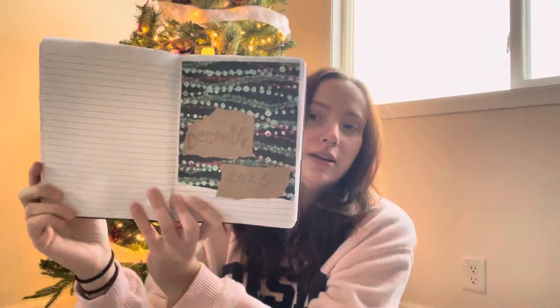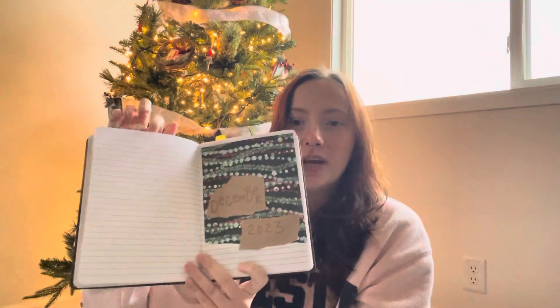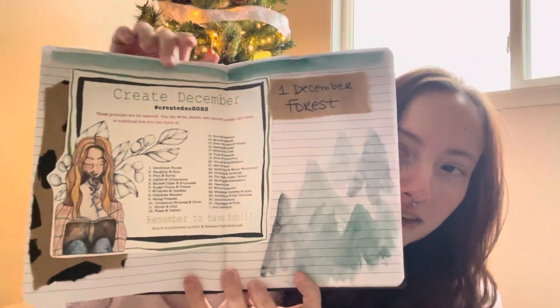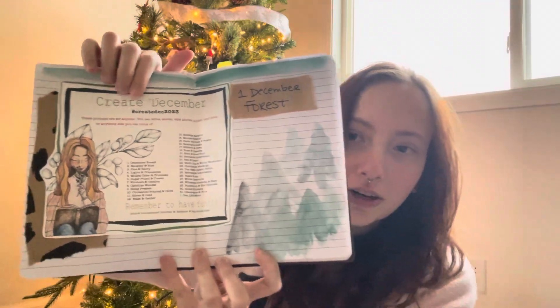Yeah, I have started my Create December. Here is my December cover page — it's not finished yet. I need to go back and outline the bronze with some shadows, and then maybe do something down here in this space and add my calendar over here. And this is the start of my Create December, and I've got the printout with all the prompts over here. I have started the first prompt: December forest. I need to go back in with colored pencil and add in my details.